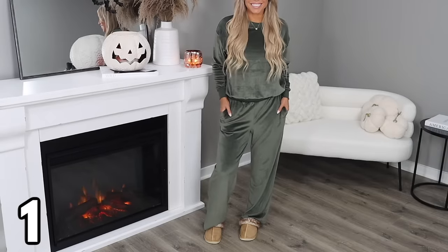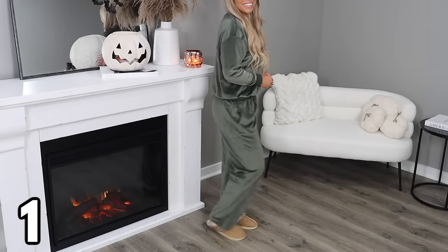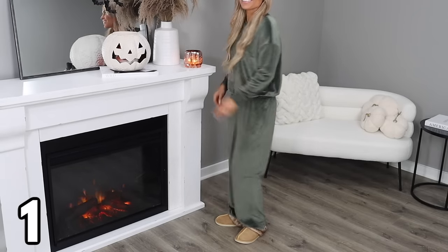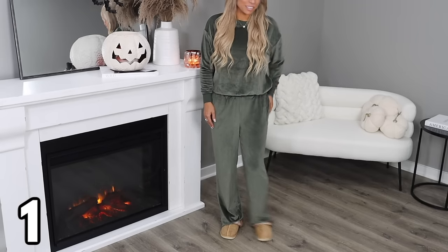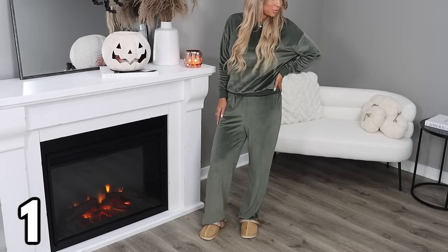The pants are wide leg and feature a relaxed fit with a wide elastic waist. These do have pockets and the inseam is 28 inches. I'm showing this set first because it's my favorite — it's one you will wear over and over again throughout the fall and winter.